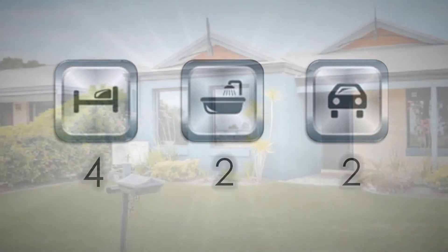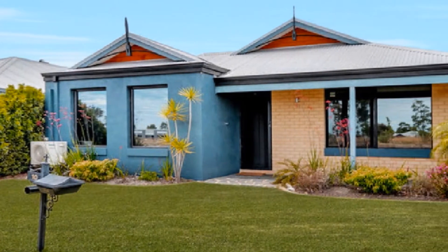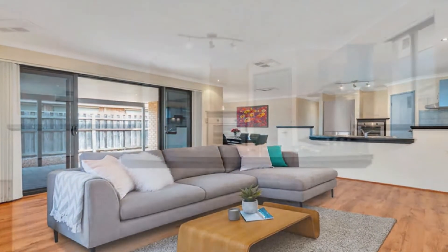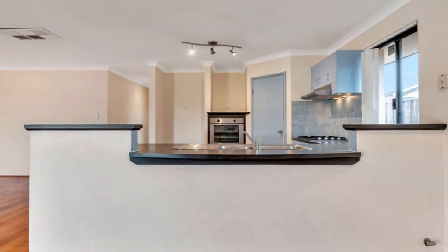With eye-catching street appeal, this outstanding home is sharply priced to meet the market. Upon entry, discover wide open living enhanced by extensive use of timber laminate flooring.